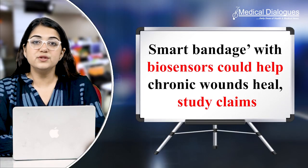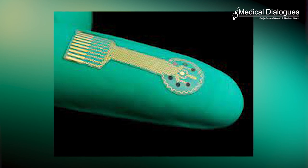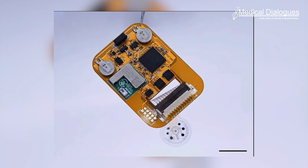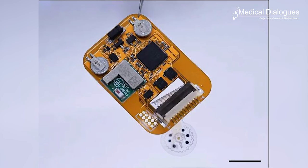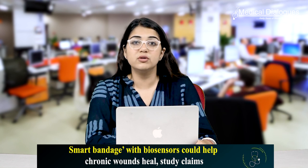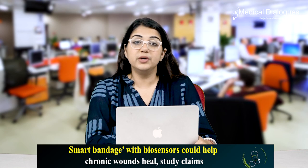Smart bandage with biosensors could help chronic wounds heal, a study claims. A smart bandage that can monitor chronic wounds and help them to heal has been developed by scientists who say the device could aid people with diabetic ulcers, burns and non-healing surgical wounds. According to figures from 2018, there are 2.2 million people in the UK with chronic wounds costing the NHS 5.3 billion euro a year.